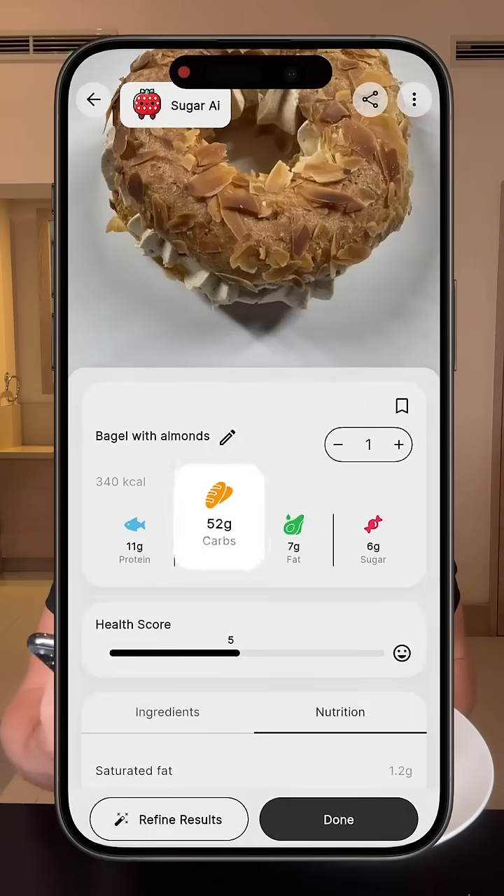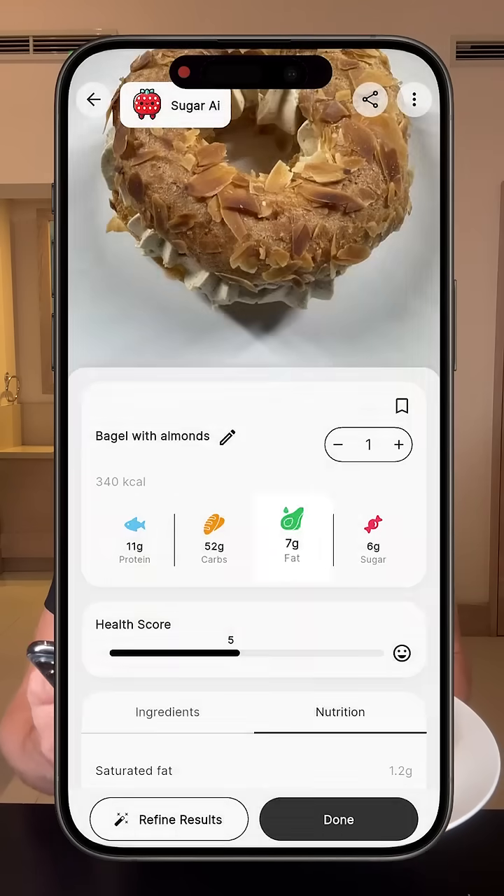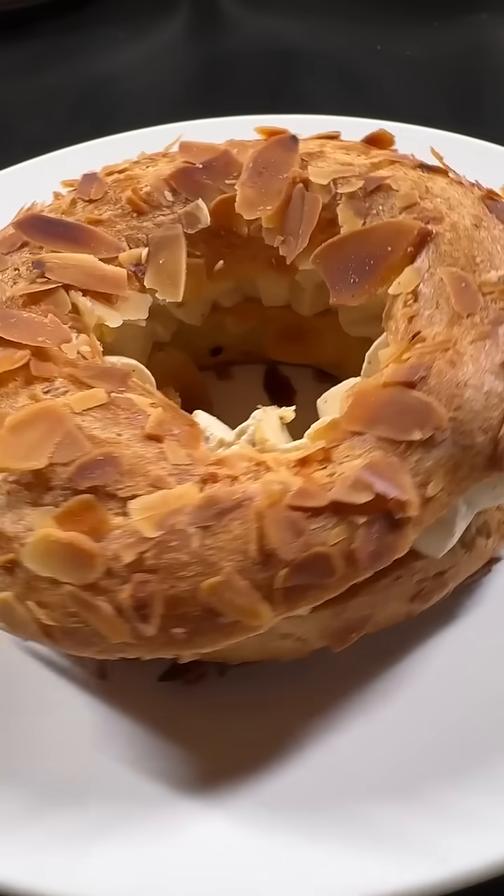It says it's a bagel with almonds — 11 grams of protein, 52 grams of carbs, that's a lot, six grams of sugar, seven grams of fat. I think it's not great food.